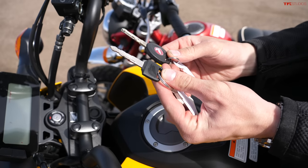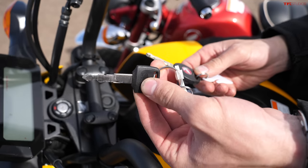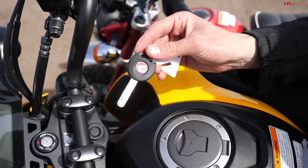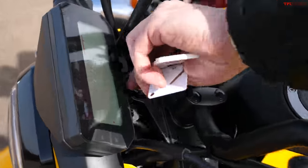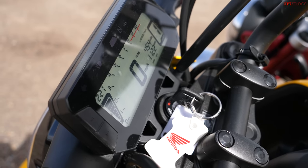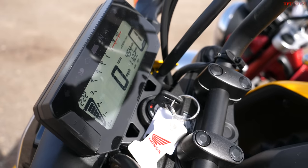Both these bikes have very different keys too. You have a really tiny traditional motorcycle key for the Grom, and then the Monkey gets a much more round, almost premium key with a little Honda insert. It's old school, matches the style of the bike. On this new Grom, you start it up and get a brand new LCD display with a black-on-white theme — not the best looking in the industry, but it gives you everything you need to know and it's easy to see.